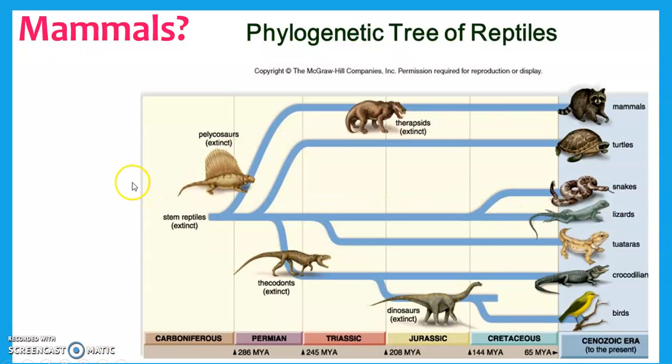Before we go too far, I want to highlight where mammals fit in. Birds probably came from dinosaurs, and dinosaurs came from some kind of reptilian ancestor. If you follow the path this way, here are the therapsids — the in-between of mammals and reptiles. These actually had fur, where scales changed and evolved to be more hair-like, and then mammals may have evolved from there. So mammals and birds share a common ancestor way back in the day.